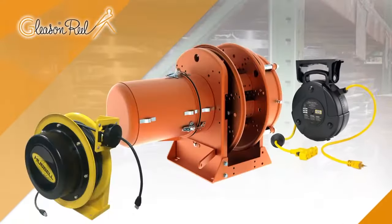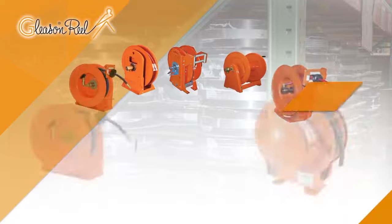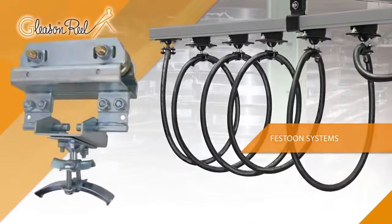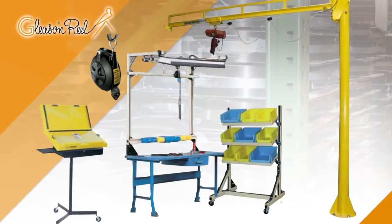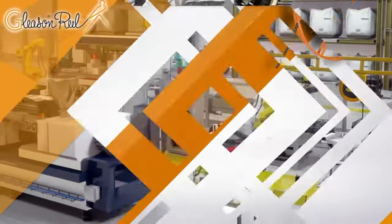Gleason Reel is a worldwide leader in cable and hose management systems, manufacturing various types of spring and motor driven cable reels and hose reels, festoon systems and cable hose carrier track. Gleason's Hubble Workplace Solutions division offers industrial grade solutions for optimizing assembly and other manufacturing processes.